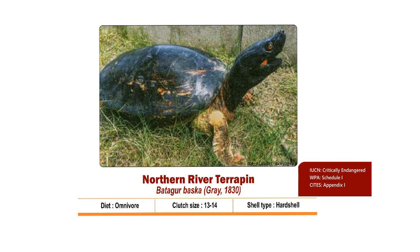The carapace is olive grey to olive brown in colour. It lays up to 14 eggs in one clutch, which is also known as its clutch size. Nesting season is from December to March and hatchlings come out by February to May.